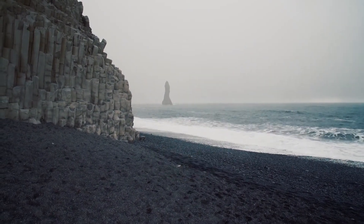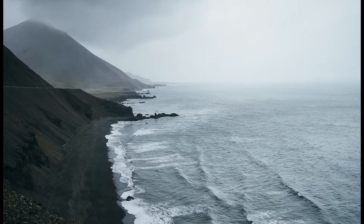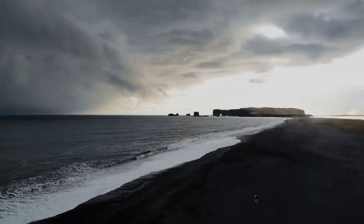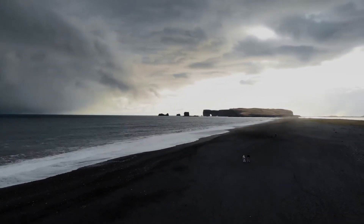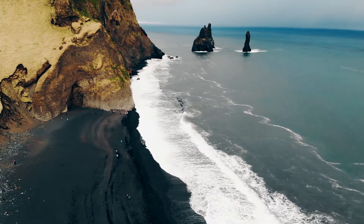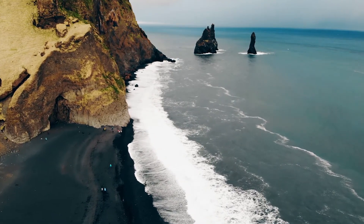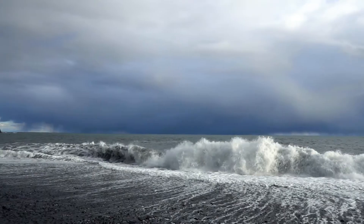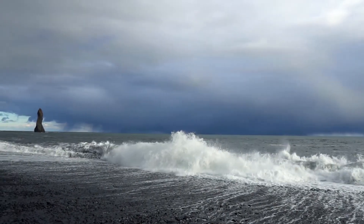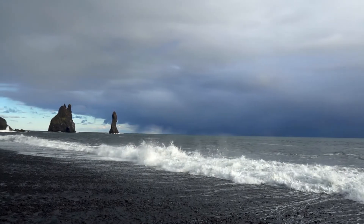Number 3: Reynisfjara Beach. Reynisfjara is the most popular black beach in Iceland, and it is no surprise to see why. In 1991, National Geographic voted Reynisfjara as one of the top 10 non-tropical beaches to visit on the planet. This is one of the most easily accessible beaches in Iceland and offers stunning views. Reynisfjara is found around 180 km from Iceland's capital city.